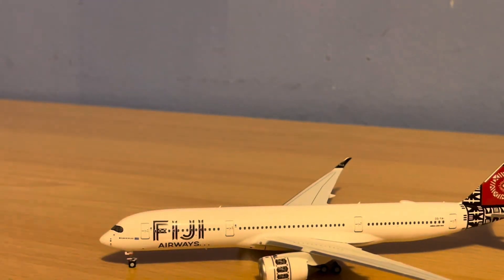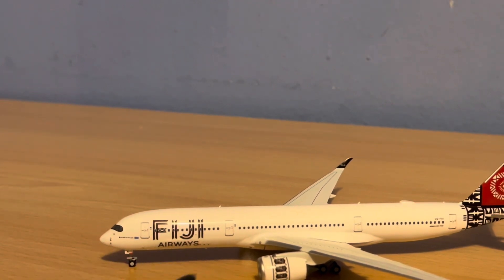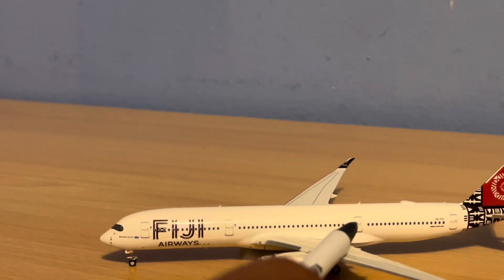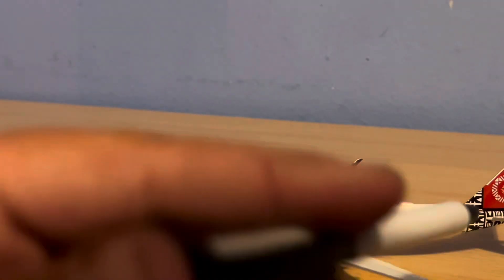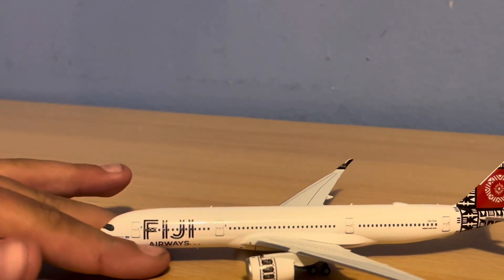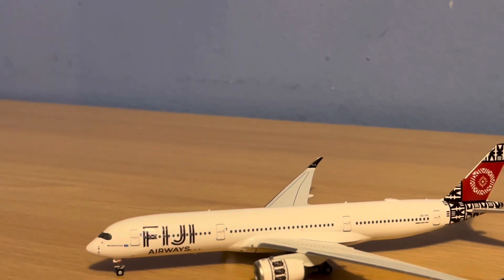It's a pretty big model too. On this side we have the main boarding door, the Fiji livery again, the secondary door, the paint scheme on the engines, the winglets, and the behind-the-wing exit door, the back door, and the tail. NG Models did an amazing job with this model — I'd recommend buying from them. They have definitely surpassed Gemini Jets in terms of model quality. The model feels amazing and just looks amazing. They did everything right with it.